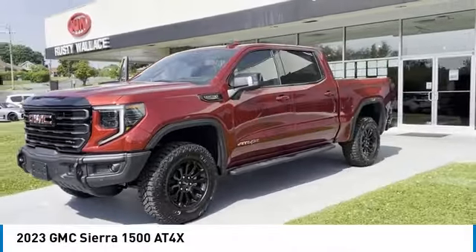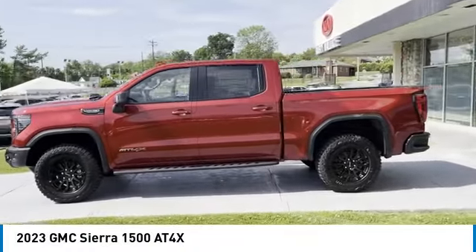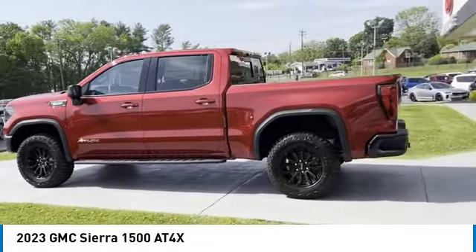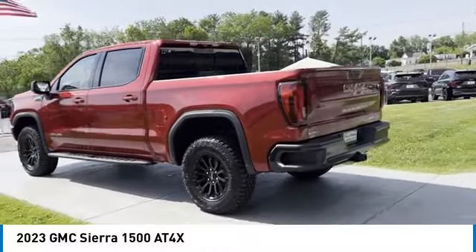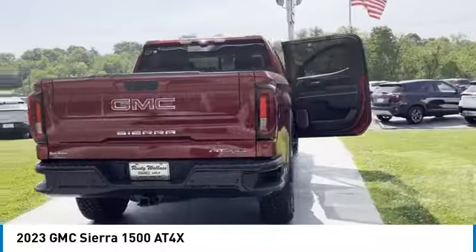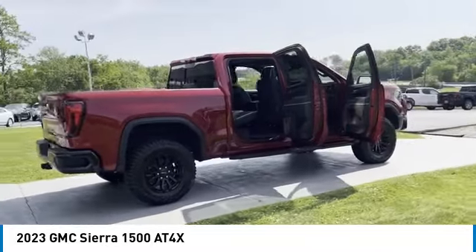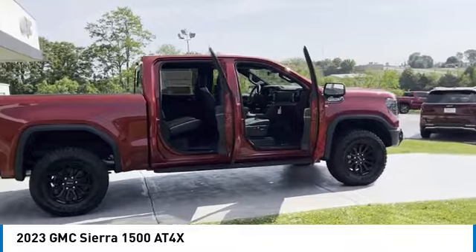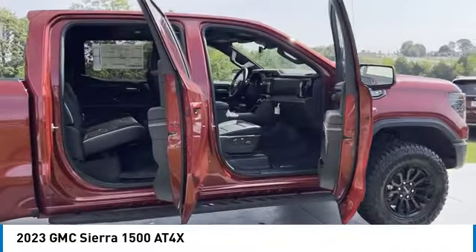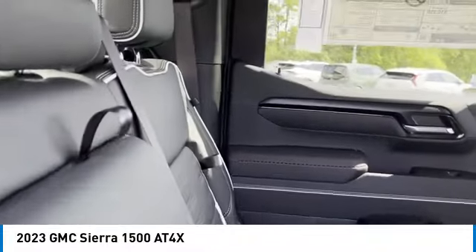We are pleased to show you the 2023 Sierra 1500. The GMC Sierra is a full-size pickup with all the functionality you could expect. With multiple trim levels, the GMC Sierra provides a wide range of features for you to enjoy. Power and advanced technology can both be found in this fantastic truck. Here are some of this vehicle's great options.